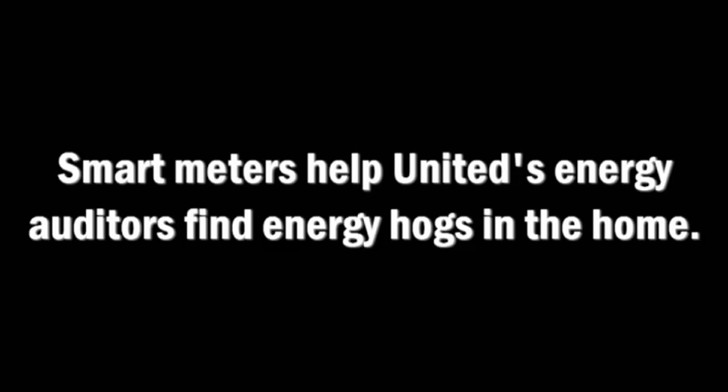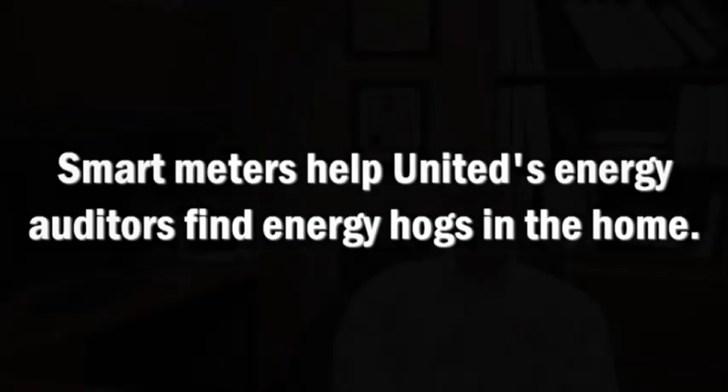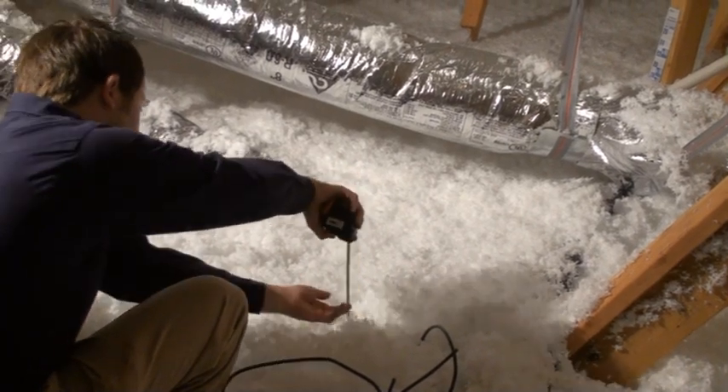In the past, metered data has come in on a monthly basis. With our advanced metering technology and the daily energy reads that we get, we're able to use that information as we help our members through our energy audit program.